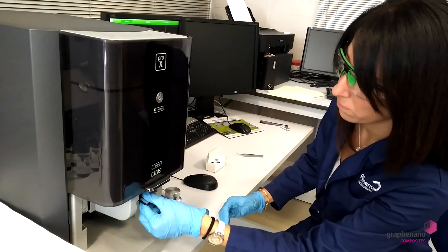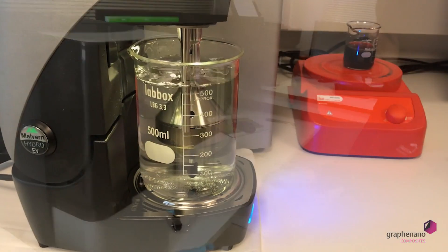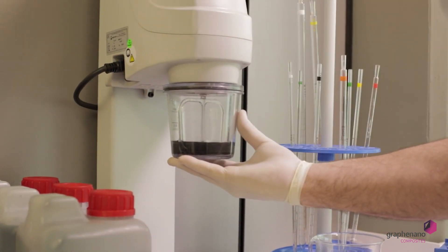The team of naval and chemical engineers at the Graphenano Group have combined their experience to build the first graphene boat in the world, incorporating nanotechnology, engineering, and cutting-edge materials.